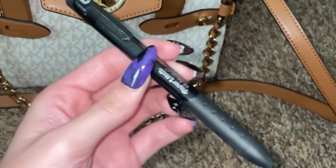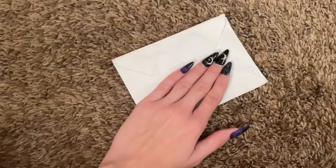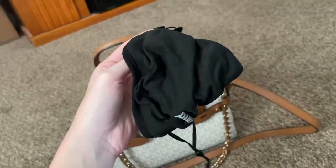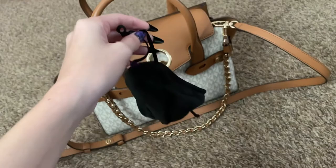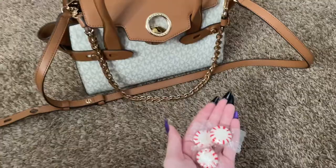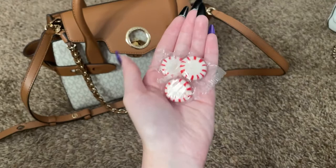I also have a pen in there just in case I need to write something down. I have my driver's insurance and stuff, so I'm not going to be showing that obviously. But I do have some essential things as well, like a mask and mints — just little things I usually use on a daily basis.